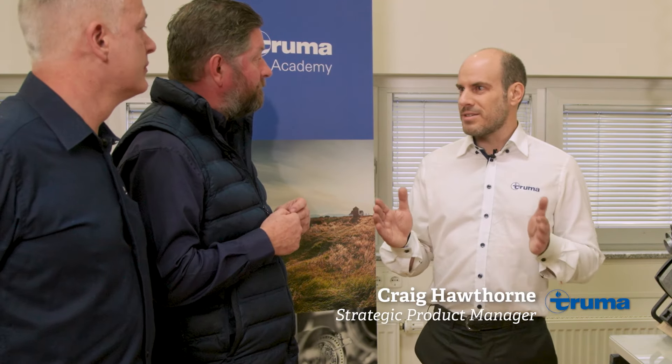Diesel heating systems are new to Baillie and they're pretty rare in the UK, but they're not new to Truma. When did you first develop your diesel heating system? The Combi diesel heating system was actually developed over 15 years ago.